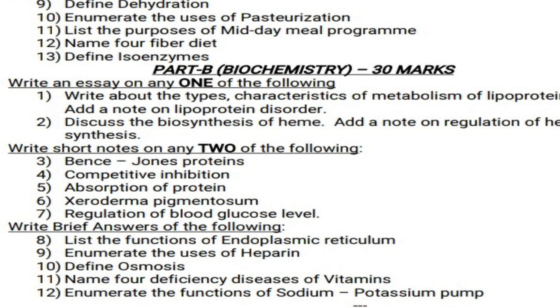Write brief answers for the following — all 2-mark questions, 5 into 2 equals 10 marks. Question 8: List the functions of endoplasmic reticulum. Question 9: Enumerate the uses of heparin. Question 10: Define osmosis. Question 11: Name the deficiency diseases of vitamins. Question 12: Enumerate the functions of the sodium-potassium pump.